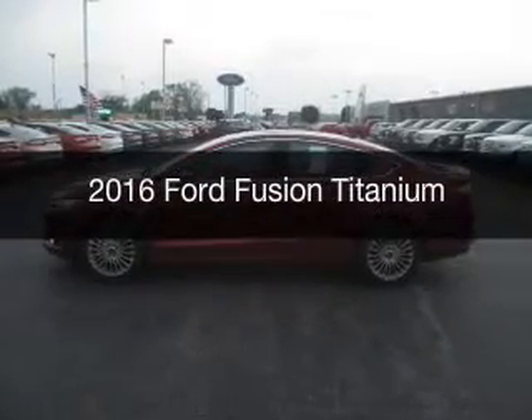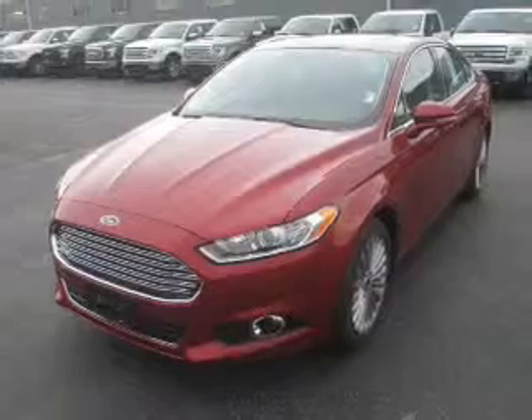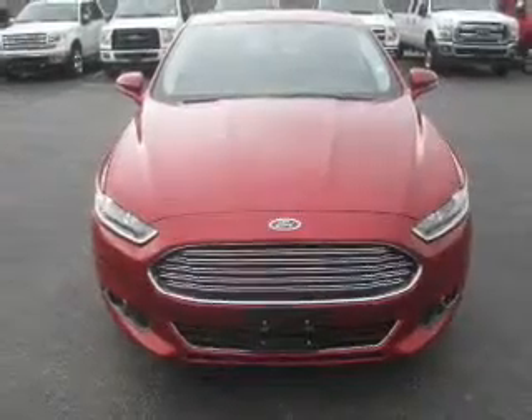This is a new 2016 Ford Fusion. It's powered by all-wheel drive, a 2-liter, 4-cylinder engine, and a 6-speed automatic transmission.